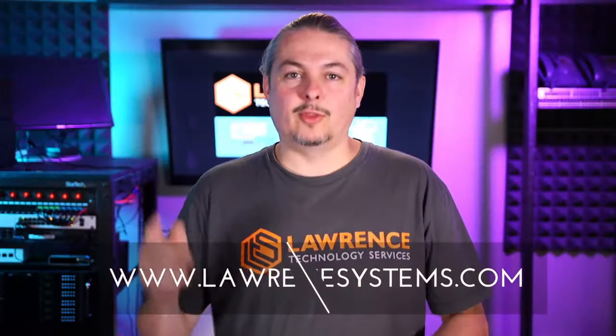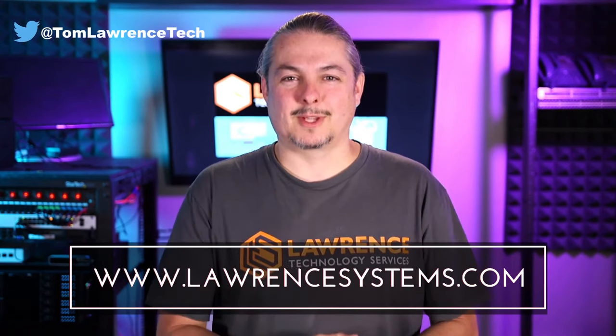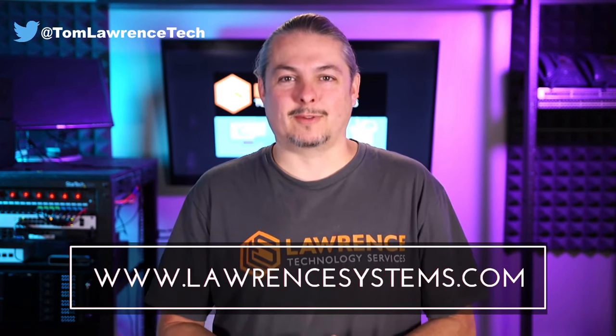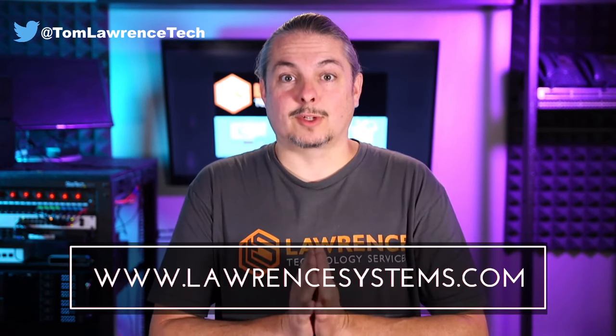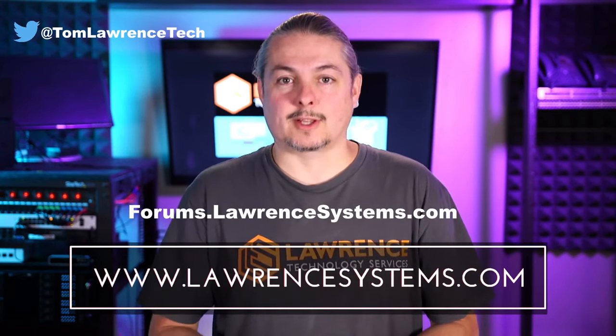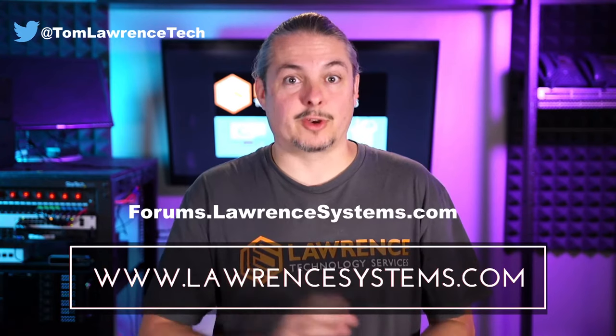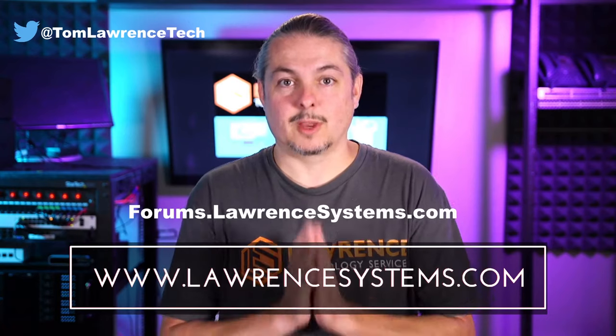Thanks for making it to the end of the video. If you like this video, please give it a thumbs up. If you'd like to see more content from the channel, hit the subscribe button and the bell icon if you'd like YouTube to notify you when new videos come out. If you'd like to hire us, head over to lawrencesystems.com and fill out our contact page. If you want to carry on the discussion, head over to forums.lawrencesystems.com. Suggestions for new videos are accepted right there on our forums, which are free. Thanks for watching — see you next time.